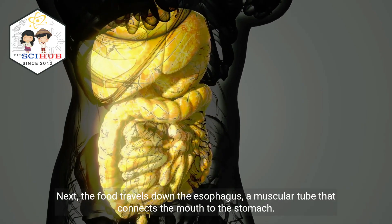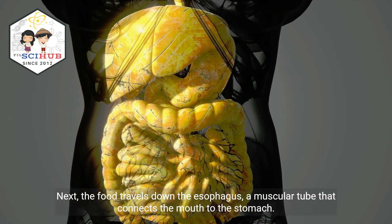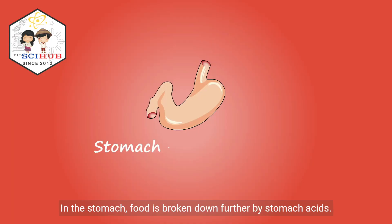Next, the food travels down the esophagus, a muscular tube that connects the mouth to the stomach. In the stomach, food is broken down further by stomach acids.